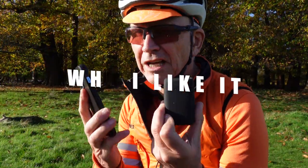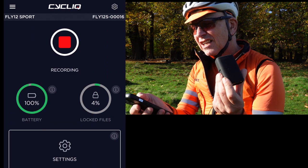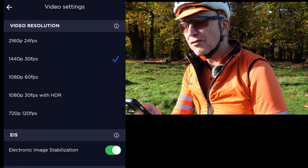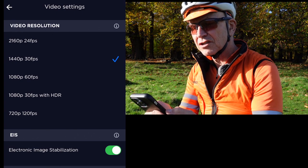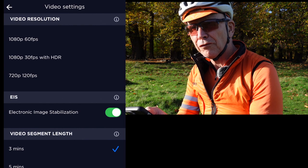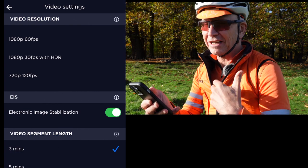There is loads to like about the Fly 12. It pairs very easily with the app — connect it and it instantly starts recording. Diving into the settings: you can see the range of resolutions from 4K at the top, which is only 24 frames a second, right down to 720 at 120 frames a second, which is effectively slow-mo. Electronic image stabilization can be switched on or off — it does reduce battery life, which is claimed to be around seven hours, although that clearly depends on how many features you've got running and how bright the light.